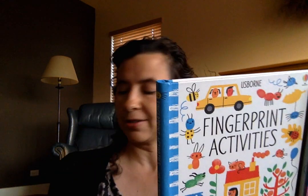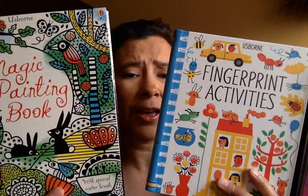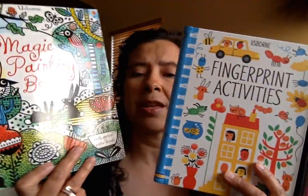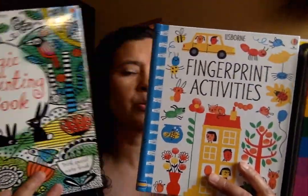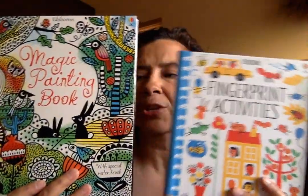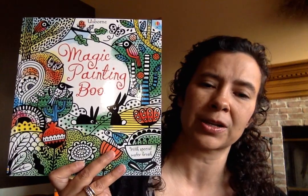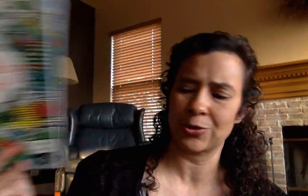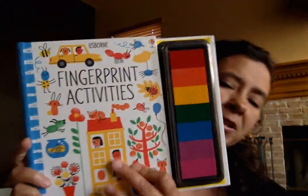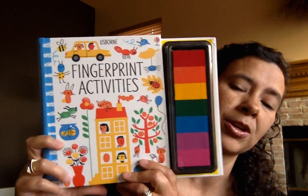Two other really interactive books that are great for gift giving but also for weekend fun or anytime fun are the Magic Painting book and the Fingerprint Activity book. Both are really hands-on. The Magic Painting book is kind of your old color-by-number or watercolor style — very, very fun. The Fingerprint Activity book is one where you're actually painting with your fingerprints, and then you can doodle and finish it with a marker or pen.